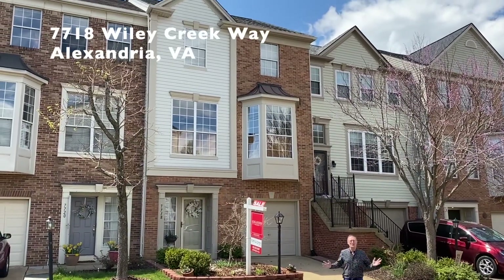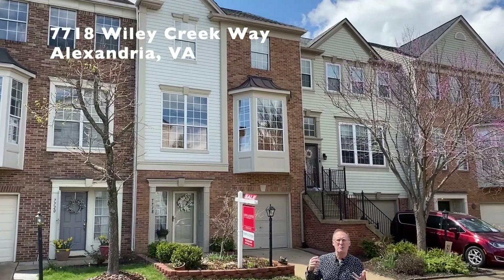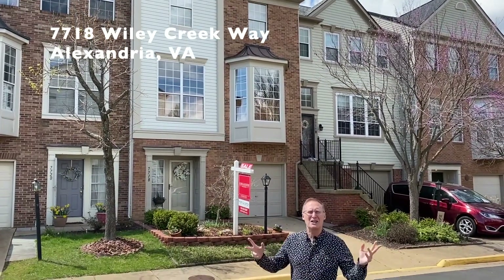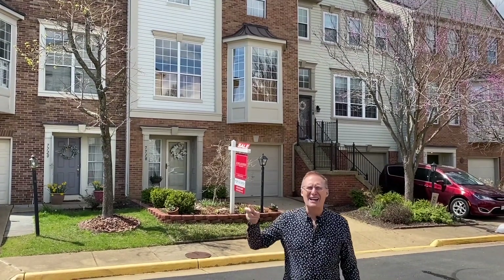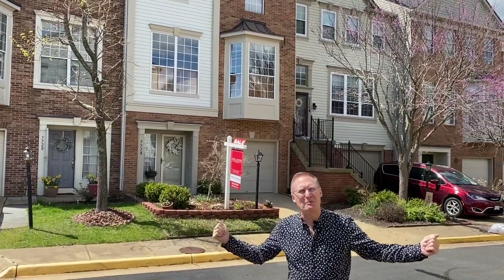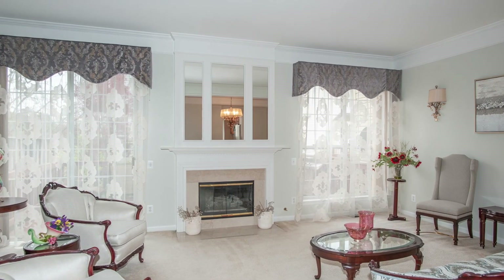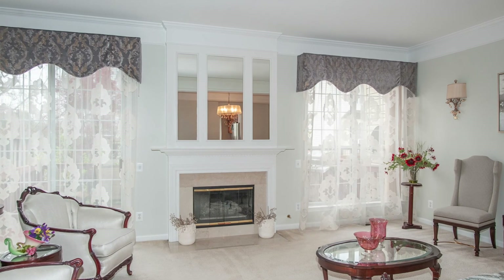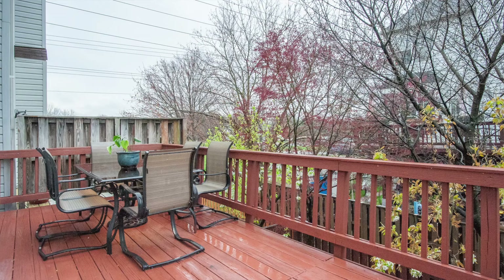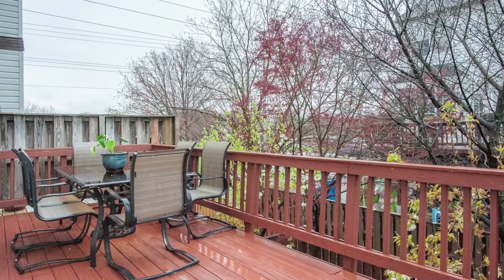Our next home is 7718 Wiley Creek Way, a terrific Brentwood model in Alexandria's popular Island Creek. It's light, bright, and has an inviting open floor plan. A classic fireplace warms the comfortable living room and decorative moldings add a touch of luxury. Just off the living room is a delightful deck where you can effortlessly entertain or relax with a good book.